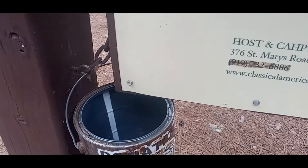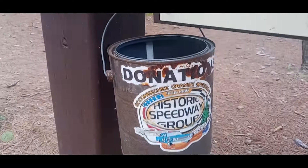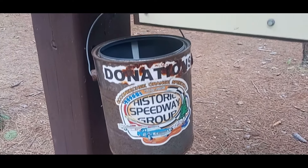There's some kind of donation box here — like a donation. Historic Speedway Group donation.